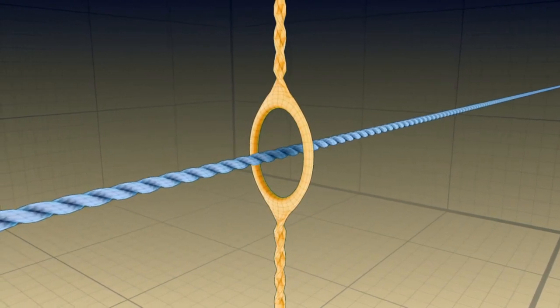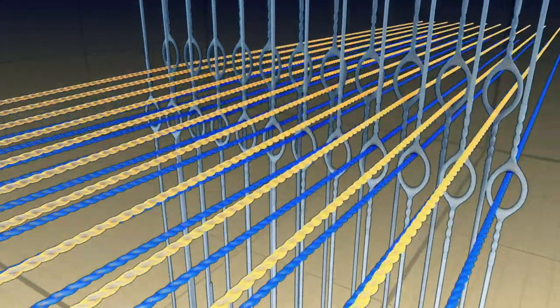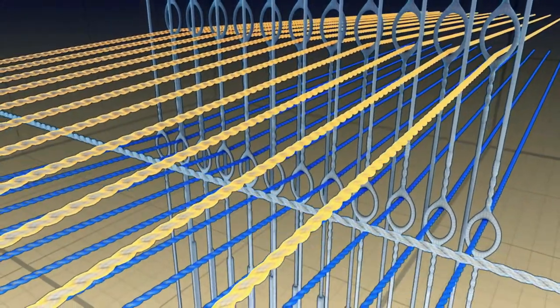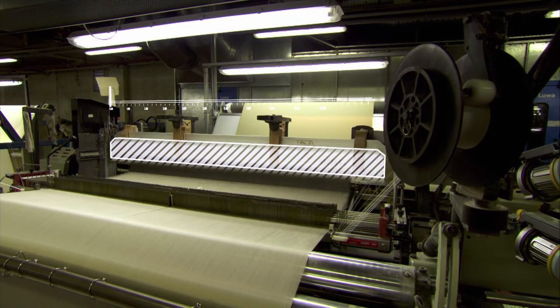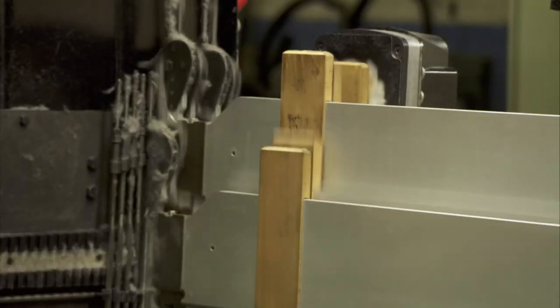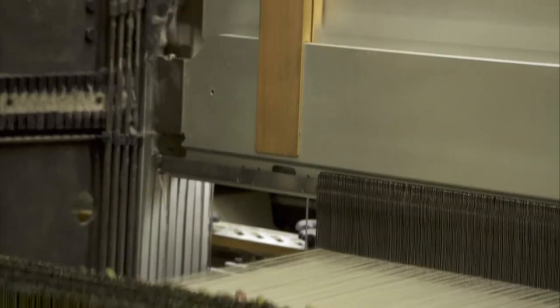Each one has an eye through which individual warps are threaded. This gives the machine control of thread movement. Heddles are suspended on the loom's shafts. When a shaft is raised, the heddles go up, and the threads with them.